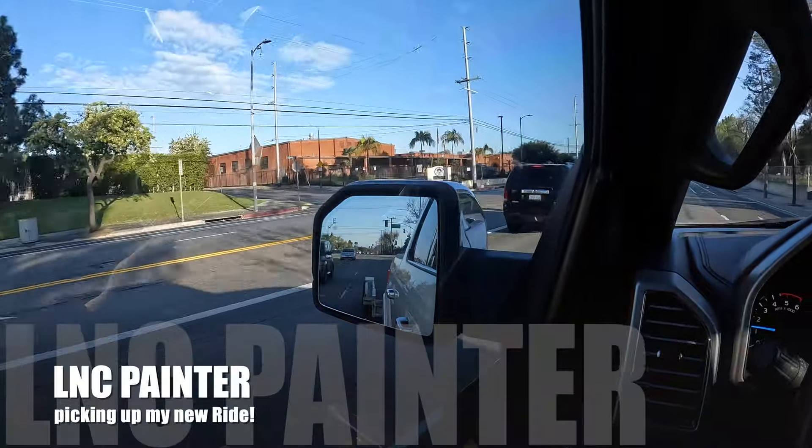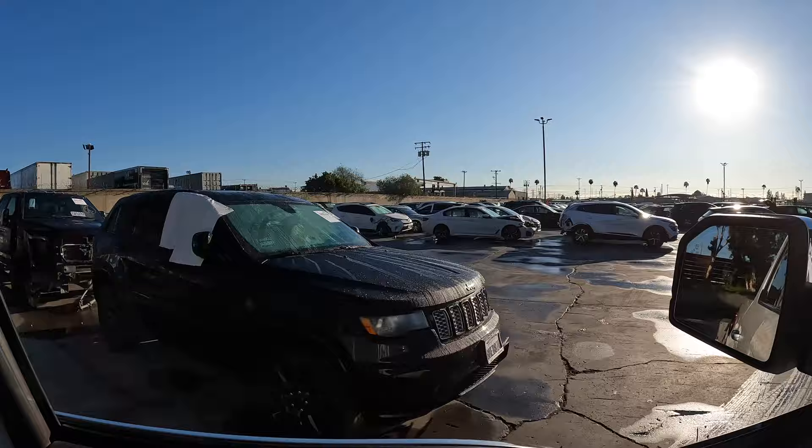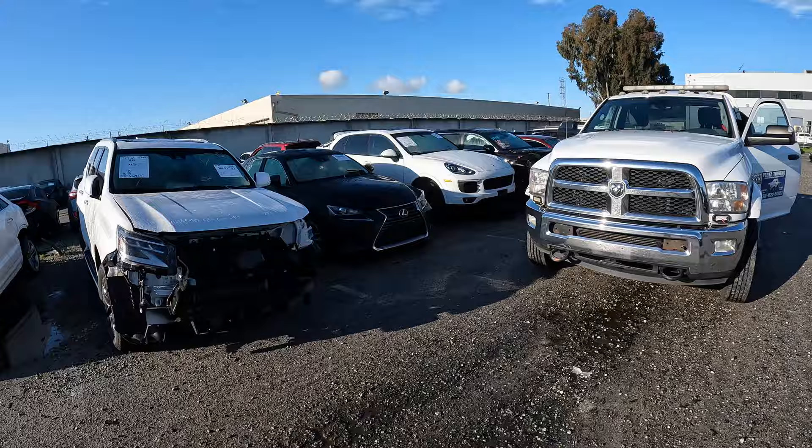Welcome back to the LNCP YouTube channel. I'm back on the road, I got my truck and trailer and I'm driving to Insurance Auto Auctions to pick up our next build. We're here at the auction picking up our car — let's go see what we got. There she is.